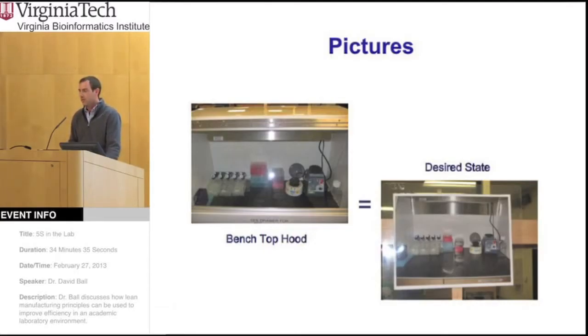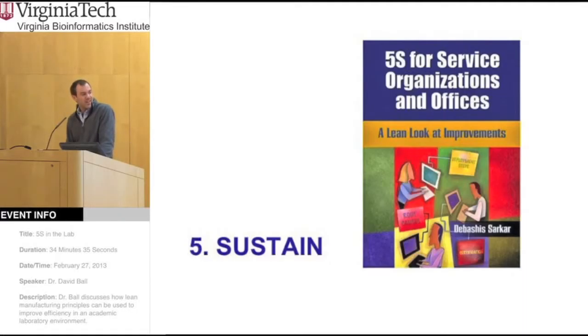There are also situations where you probably don't want to tape — so if you have a biological cabinet, you don't want to tape in there because of possible contamination. One thing you can do there is just take a picture of what you want it to look like and post that near your workstation. Then it's pretty easy to compare the actual state of that location with the picture.